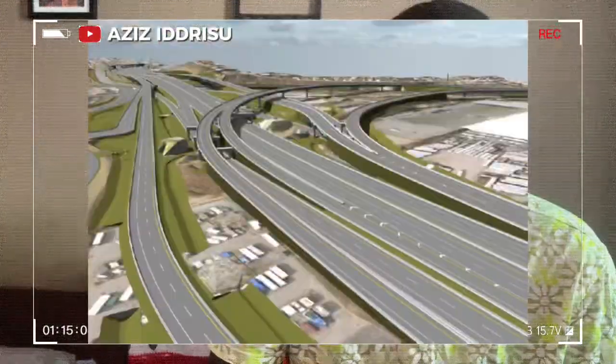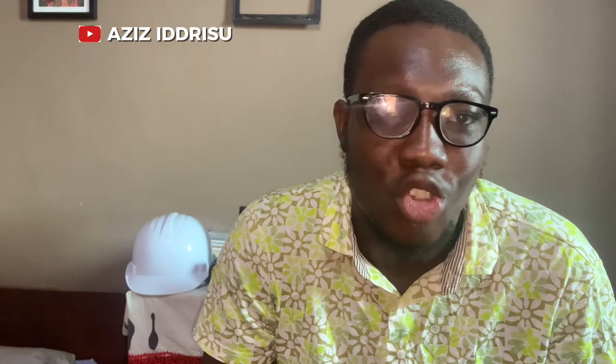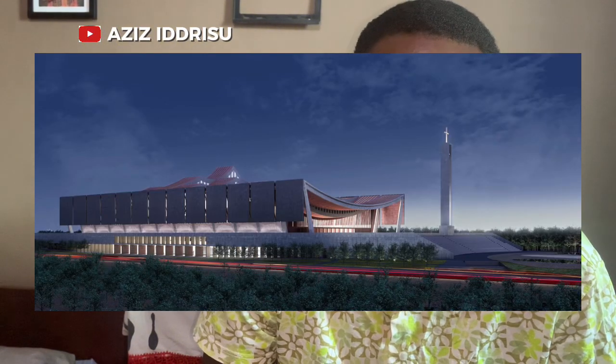We'll explore examples like the Kumasi International Airport expansion, the Accra-Tema Motorway upgrade, and the impressive Bui Dam which provides renewable energy for the country. We'll also look at the rehabilitation of the Western Railway Line enhancing transportation and trade, and the ambitious National Cathedral of Ghana, a monumental project that will serve as a national landmark. Stick around as we explore the teamwork and expertise that go into creating Ghana's architectural marvels.